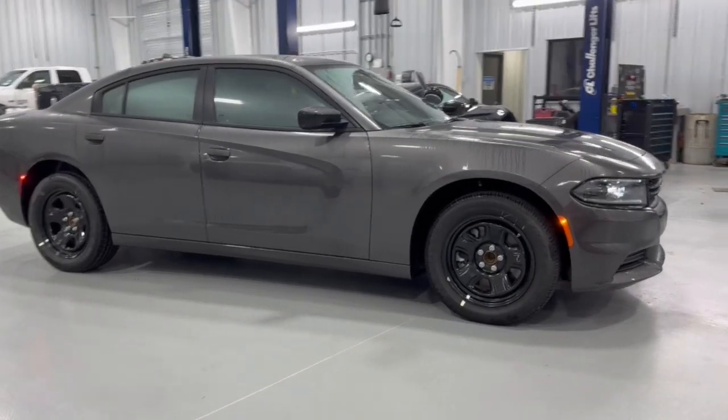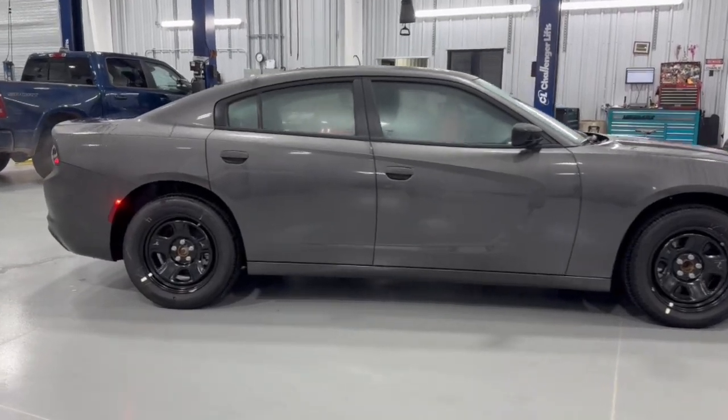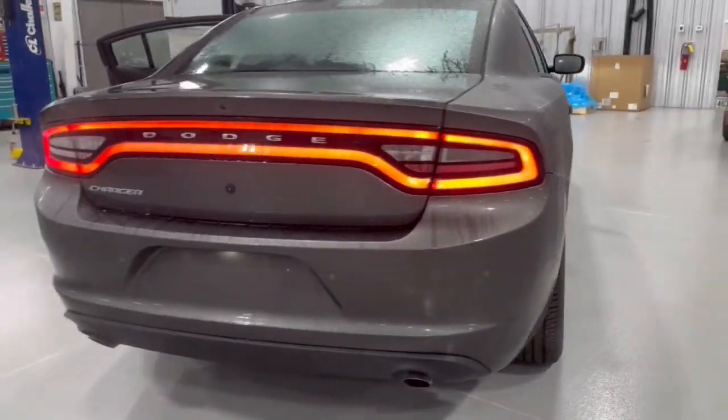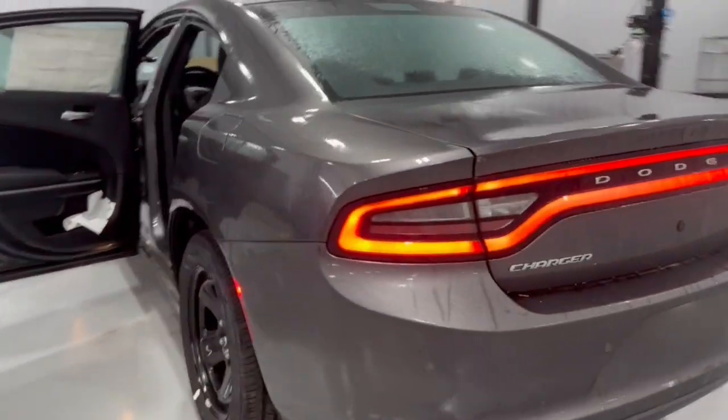You'll have love at first sight with the 2023 Dodge Charger. The Charger's advanced design lets you tap into seriously savage performance when you want it and save fuel when you don't. With four doors, it's a family-friendly muscle car that's surprisingly versatile.